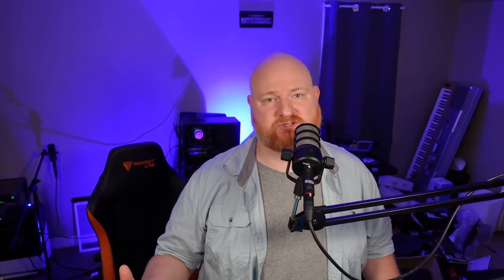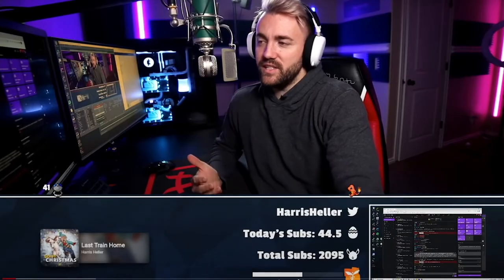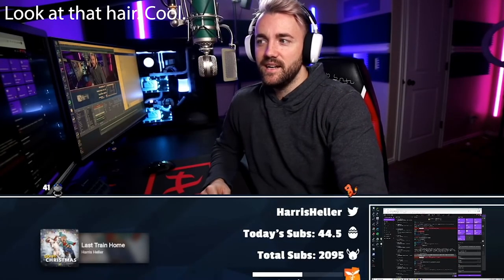I would encourage you, if you're thinking about making videos or doing streaming, to think about the value proposition of the tech you're looking at. It's really easy to FOMO in and buy really expensive gear because some cool streamer has it. I think it's better if you save that capital and use it on things that will actually help improve your videos more. I should probably make a video about what I would prioritize spending money on if I was new to all this.